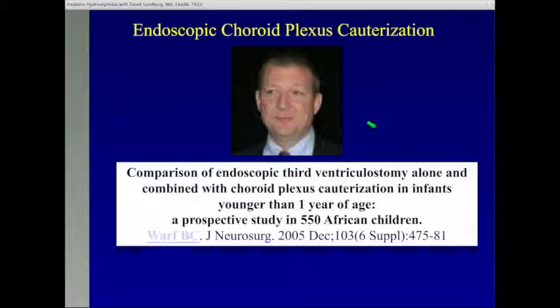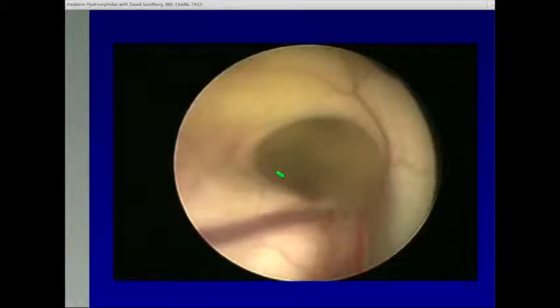I'd like to mention endoscopic choroid plexus cauterization, also called endoscopic choroid plexus coagulation. Dr. Ben Worf — a pediatric neurosurgeon currently at Boston Children's Hospital — is one of my heroes. He went to Africa, taking his wife and six children, and treated thousands of children with hydrocephalus. He revolutionized the way we do some of these procedures by reintroducing choroid plexus cauterization — not only doing a third ventriculostomy but burning the choroid plexus, which is the tissue in the brain that makes the fluid. In a huge study of 550 African children, he found that children who had third ventriculostomy with choroid plexus cauterization did better than those who had endoscopic third ventriculostomy alone. We are now doing this in more and more infants to try to prevent them from needing a shunt.